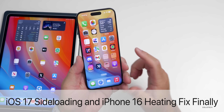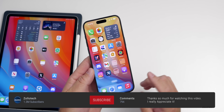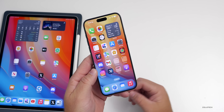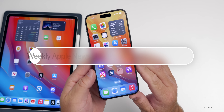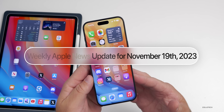Hi everyone, Aaron here for ZolloTech. There's more to talk about with iOS 17, with sideloading. iOS 18 is supposed to get a redesign — we'll talk about that as well as upcoming updates and iPhone 16 news. This is your weekly Apple news update for the week of November 19th, 2023.